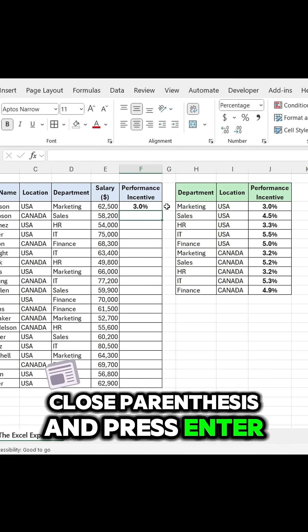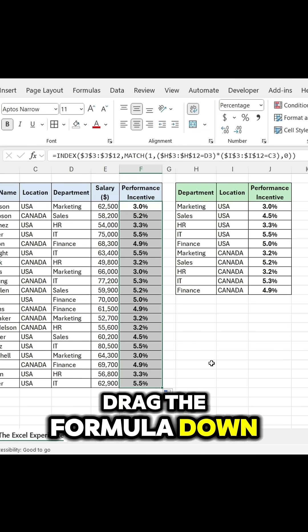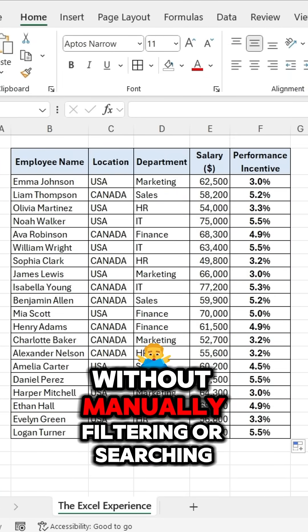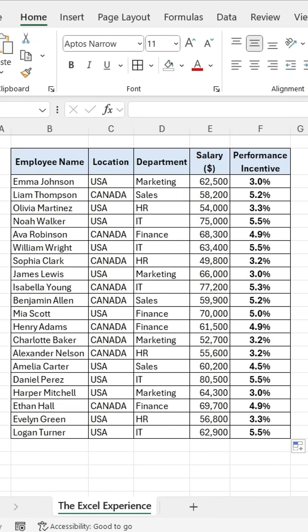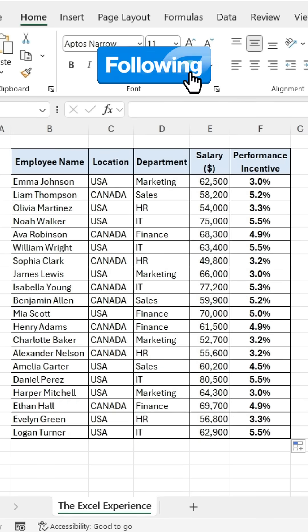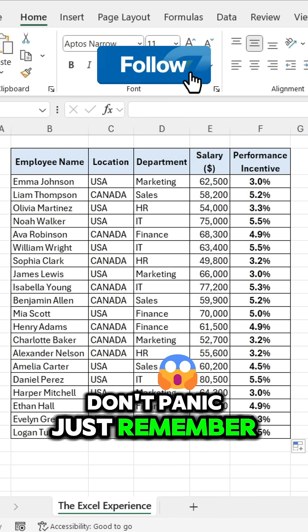And press Enter. Drag the formula down. In just one formula, you get the exact incentive percentage without manually filtering or searching. So next time if you have multiple conditions to match in Excel, don't panic — just remember this trick.